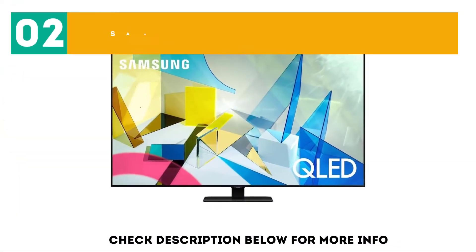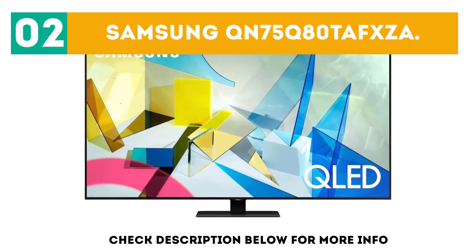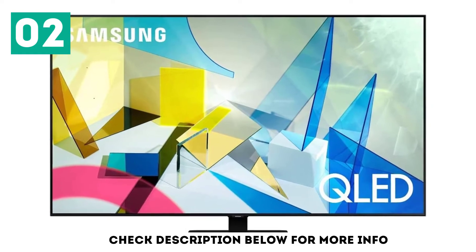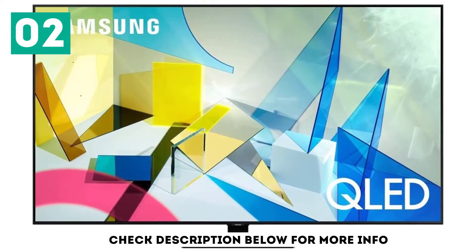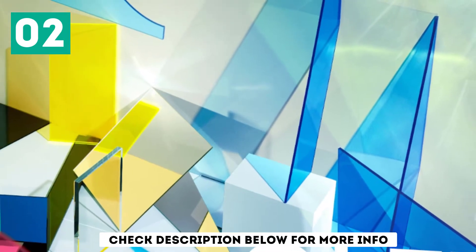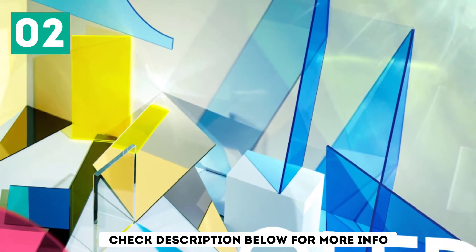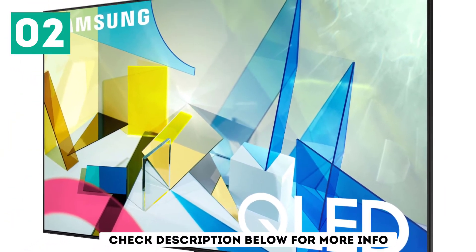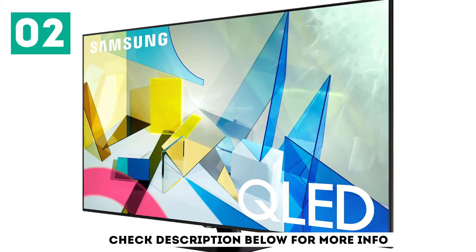At number 2, the Samsung QN75 Q80TA FXZA. If you don't want to worry about the burn-in risk associated with OLED TVs, then check out the Samsung QN75 Q80TA FXZC. It doesn't produce an infinite contrast ratio or perfect black uniformity like the LG CX OLED.